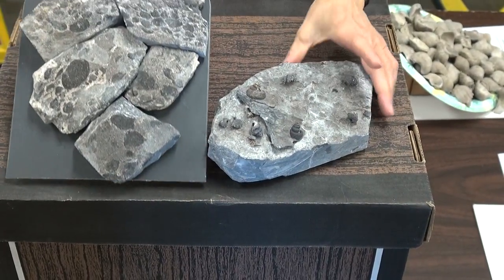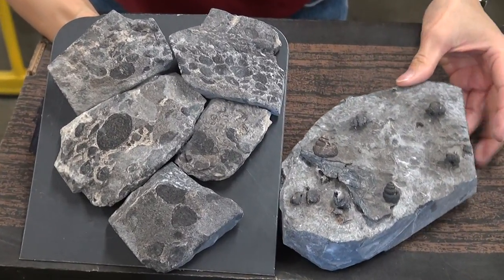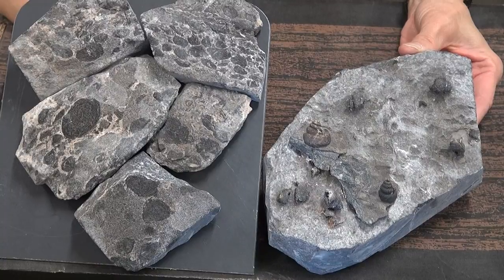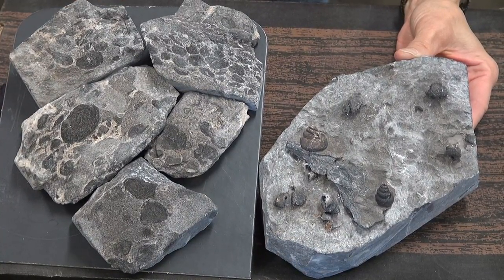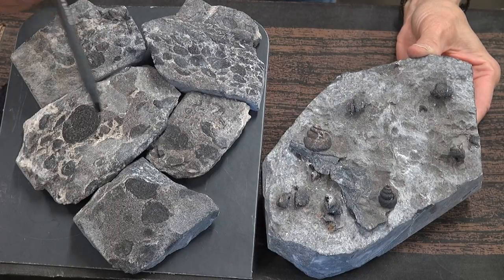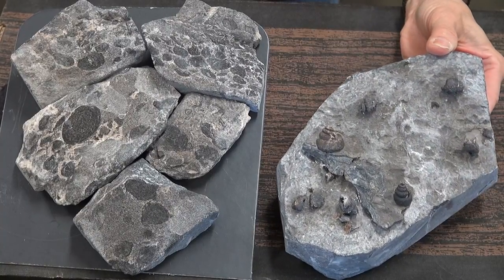Now what we see here are stromatolites on the left and snails on the right. They're both from the Notch Peak Formation, which is kind of late Cambrian, and they're found on our west desert. Now some years ago a geologist giving a lecture explained that stromatolites and snails don't exist together — they don't coexist.